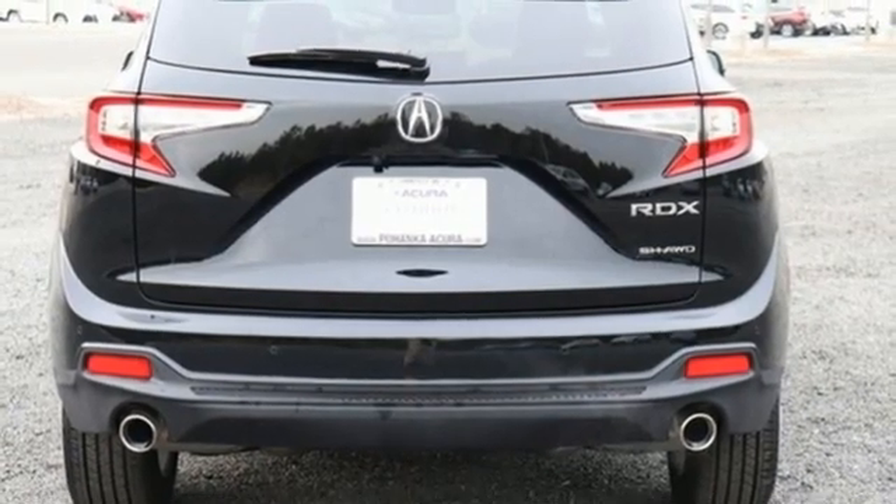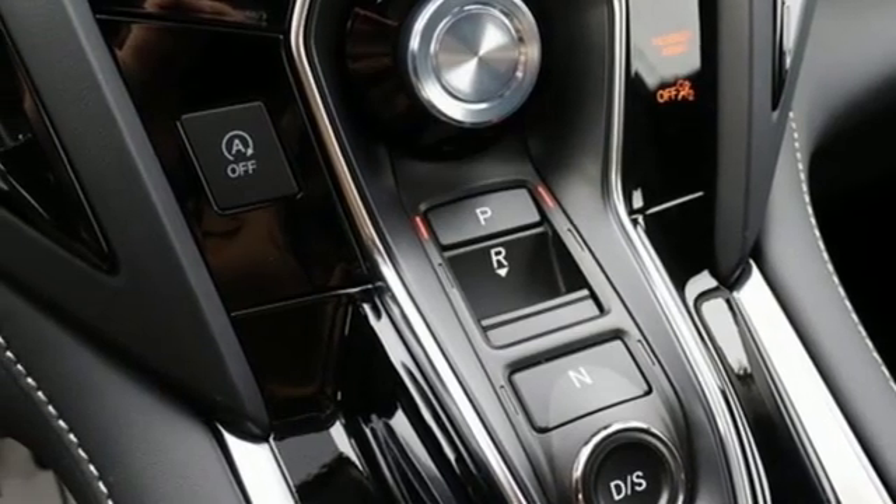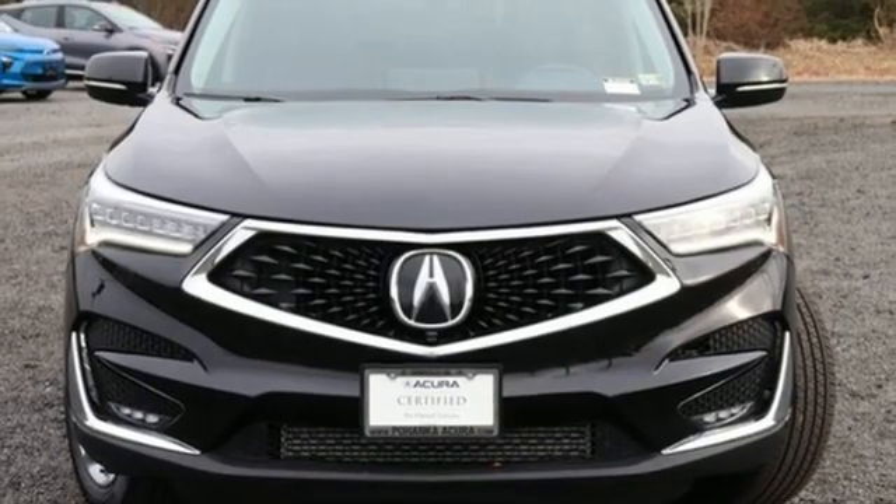Dual zone climate control, auto dimming rear view mirror, streaming audio, memory exterior door mirror settings, heated steering wheel, front and rear parking sensors, and heated and ventilated leather sports seats.